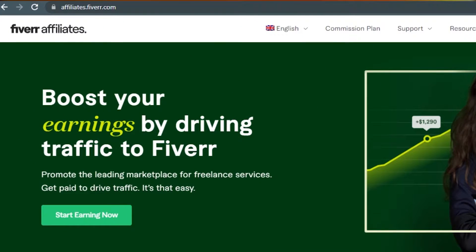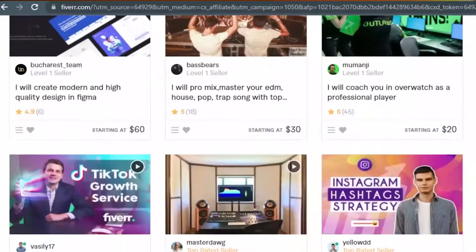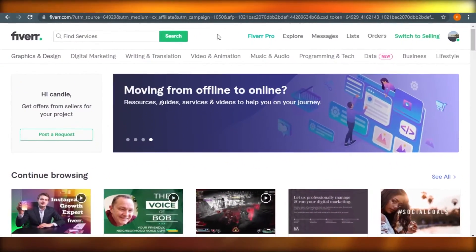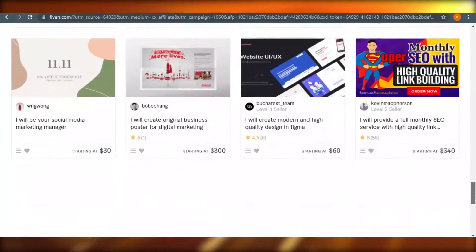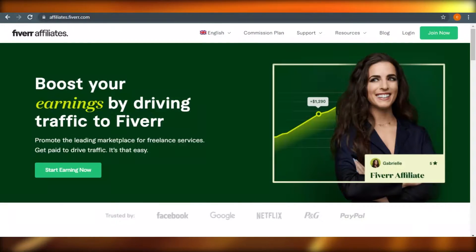Fiverr is a freelancing website where you find jobs and hire different people. But the good thing about Fiverr is that it also has affiliate programs that help you earn good commission. All you have to do is go to affiliates.fiverr.com or type Fiverr affiliate programs on Google and you will land on this site.